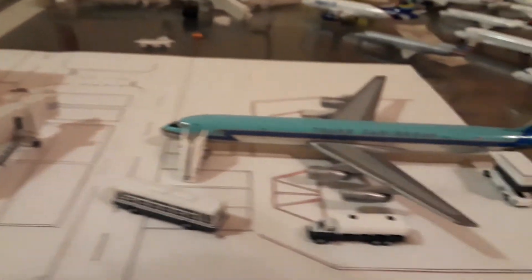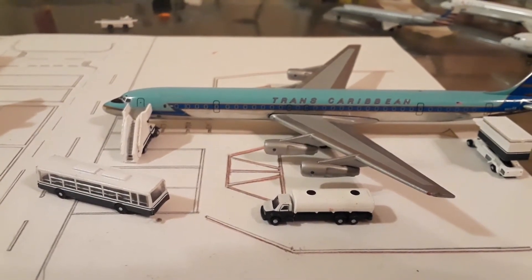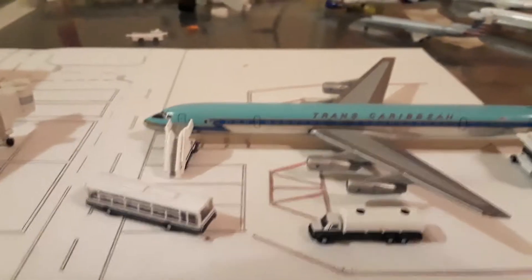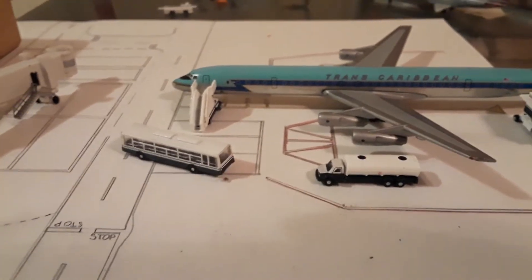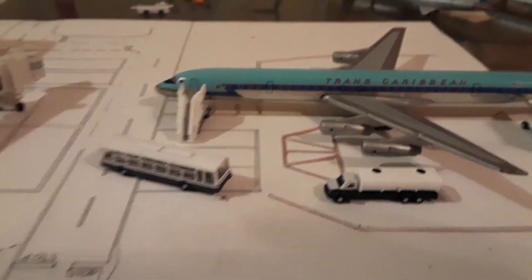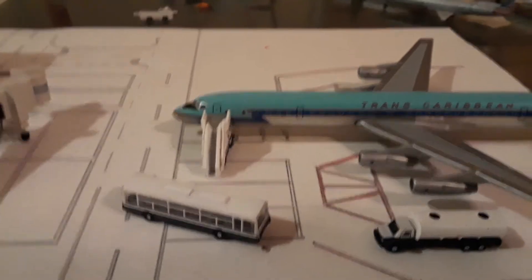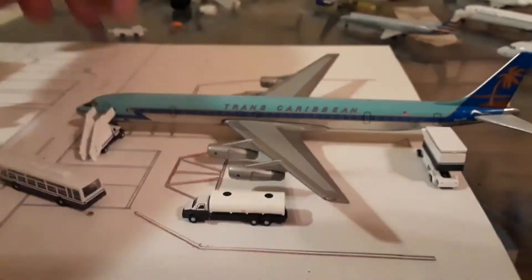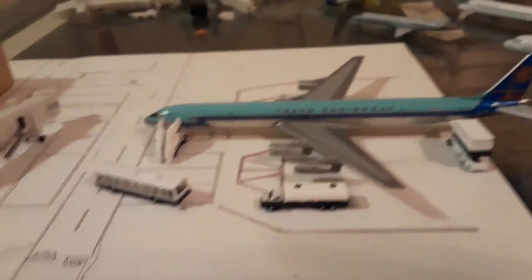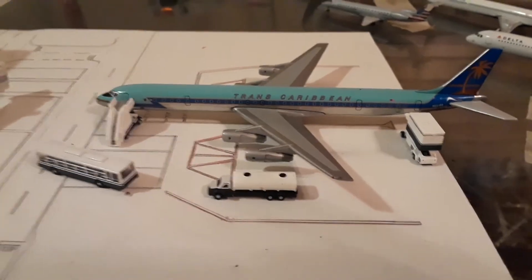I left the skybridge — or jetway, however you say it — out for this one because I don't think they used those back in the day, though I'm not sure. I just wanted to do the stairs with this one because I thought it looked better. You have your bus for people to walk onto the stair truck to board the aircraft, a fueling truck to fuel up the plane, and a catering truck. I'm not going to add the little luggage and stuff — I think that's just too much right now.